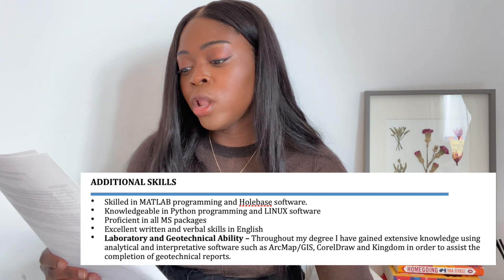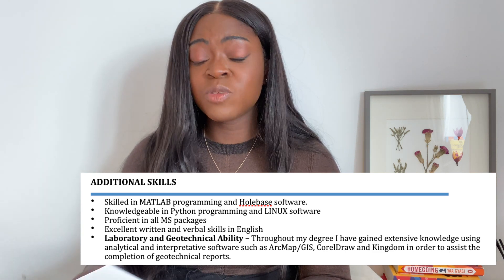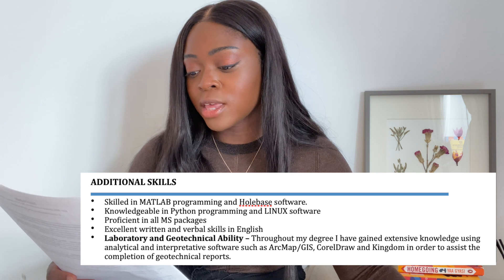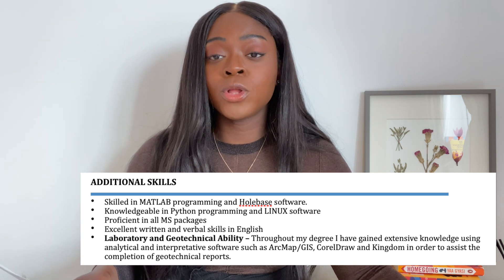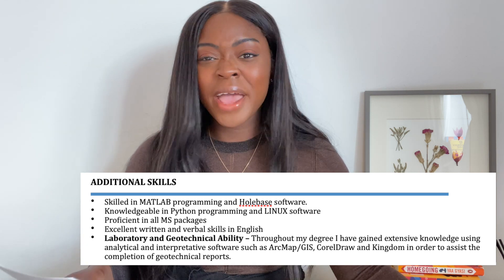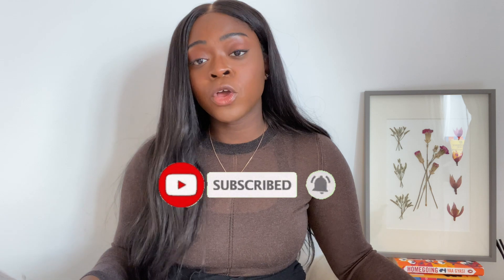I also mentioned that I'm proficient in all Microsoft packages, which again isn't entirely true, and I don't think it's necessary to mention Microsoft Word or Excel unless you're applying for a finance role where Excel is integral to the job. I also say I have excellent written and verbal skills in English, but I didn't need to include it since interviewers can assess that directly. It is useful to put additional languages on your CV — Italian, Spanish, Arabic, Cantonese — but native English proficiency doesn't need to be stated. Another tip: put your strongest skills first and your least strong at the bottom, or if listing in a comma-separated list, order from strongest to least familiar.